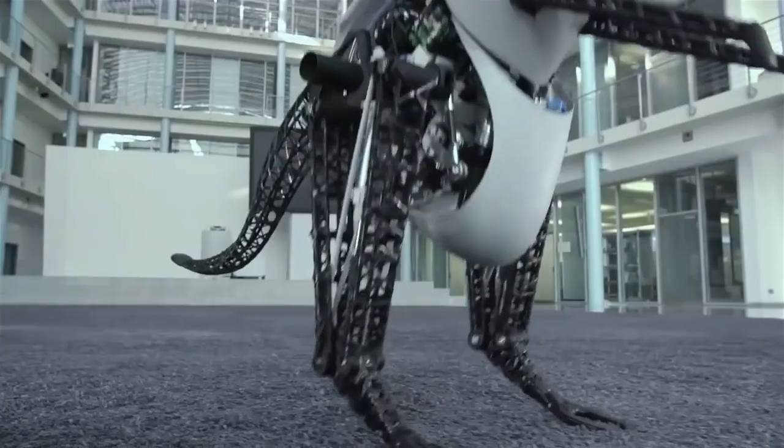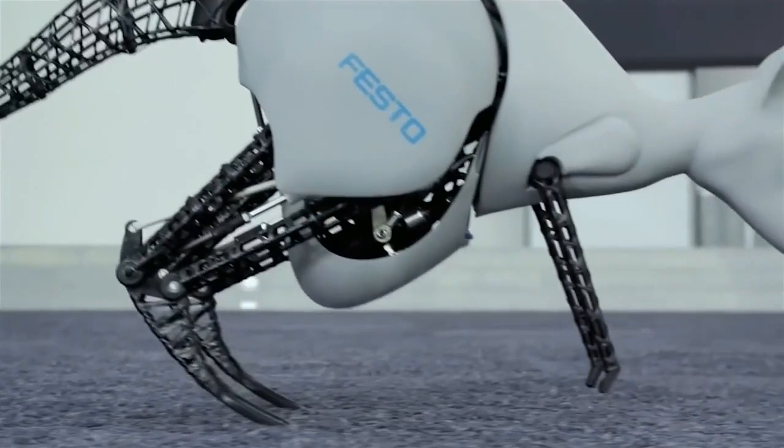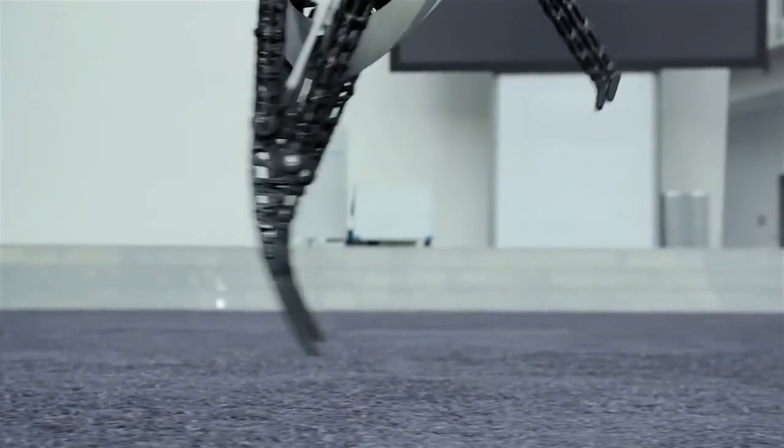The Bionic Kangaroo is not just a toy, but a demonstration of how we can learn from biology and apply it to technology.